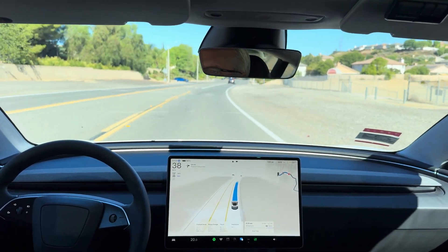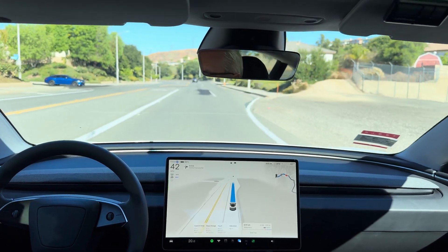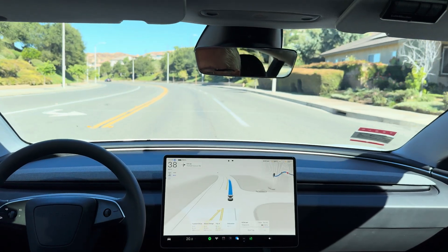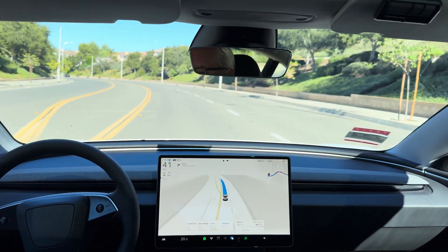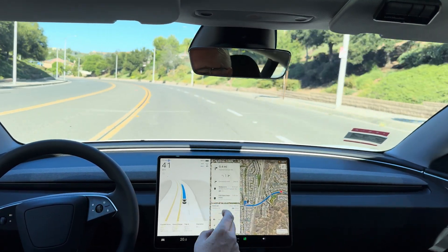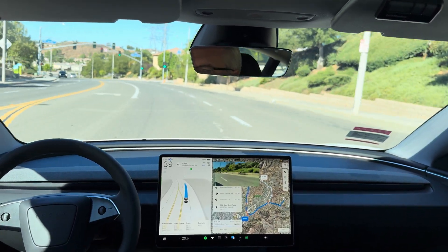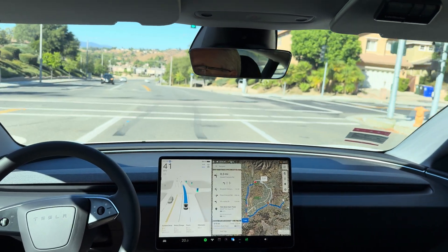Speed issue here is still happening — it should be going 45. I've got to check the map layer and see what's going on. It should see that sign in a sec here. There it goes. Now turn right onto Deer Springs Drive. I'm just cancelling that — it was trying to take another route.